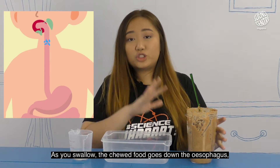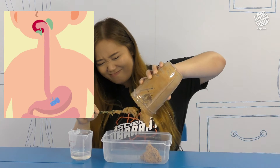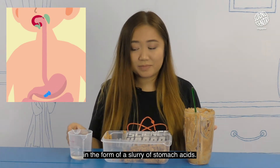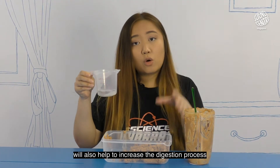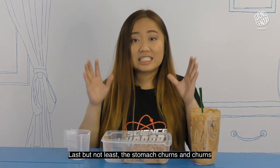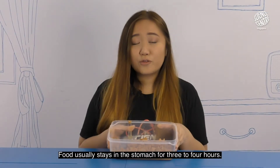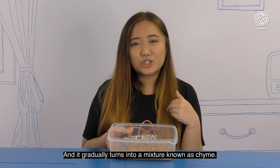Now as you swallow, your chewed food goes down the esophagus into your stomach. And in your stomach, you also have some enzymes in the form of a slurry of stomach acids. The enzyme acid mixture we're using here, represented by vinegar, will also help to increase the digestion process in the stomach. Last but not least, the stomach churns and churns to physically mix everything up, so remember to give your container a long good swirl. Food usually stays in the stomach for three to four hours and gradually turns into a mixture known as chyme.